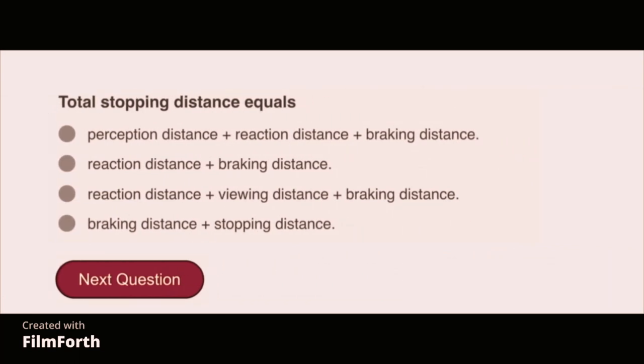Total stopping distance equals perception distance plus reaction distance plus braking distance.